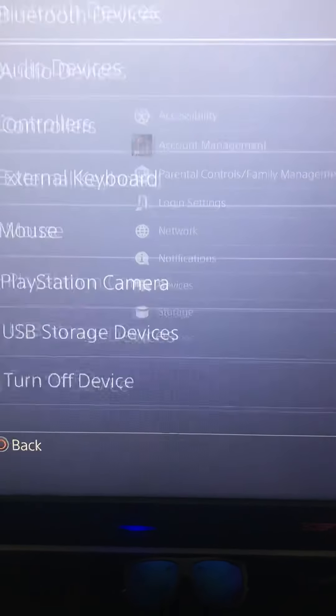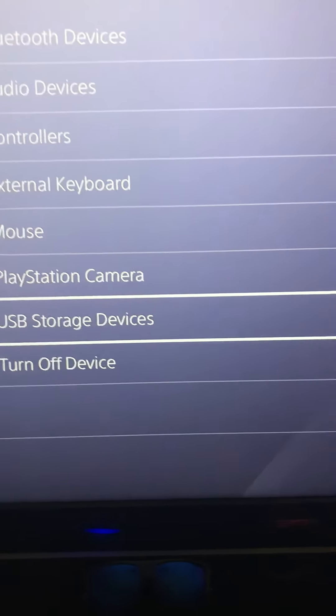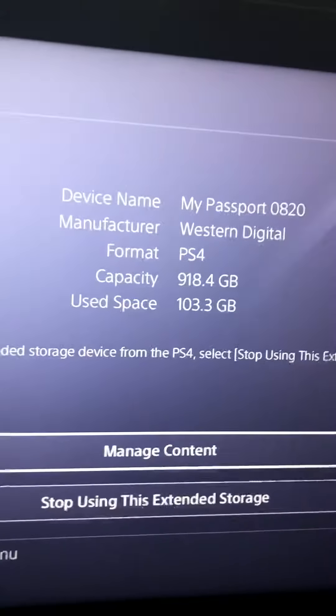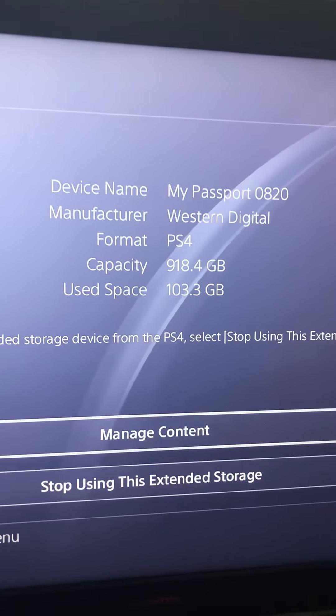All you have to do is go to Devices and then go to USB Storage. Here's mine, already formatted to the PS4, and now I'm using it for my PS4.